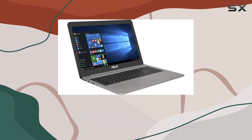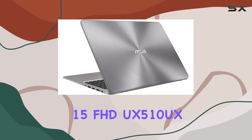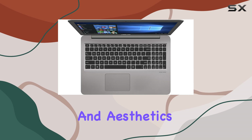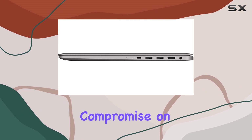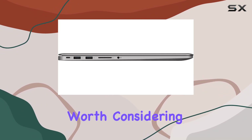Whether you're a creative professional, a student, or a casual user looking for a reliable and stylish companion, the ASUS ZenBook 15 FHD UX510UX ticks all the boxes. Its blend of performance, portability, and aesthetics makes it a top contender in its category, so if you're in the market for a laptop that doesn't compromise on power or style, the ASUS ZenBook 15 is definitely worth considering.